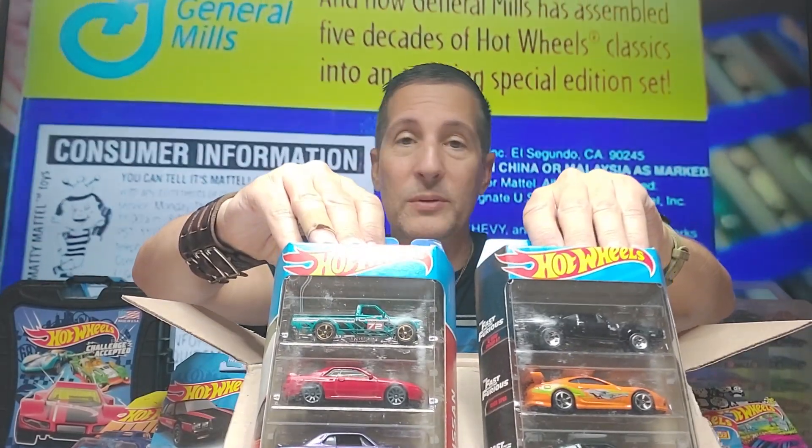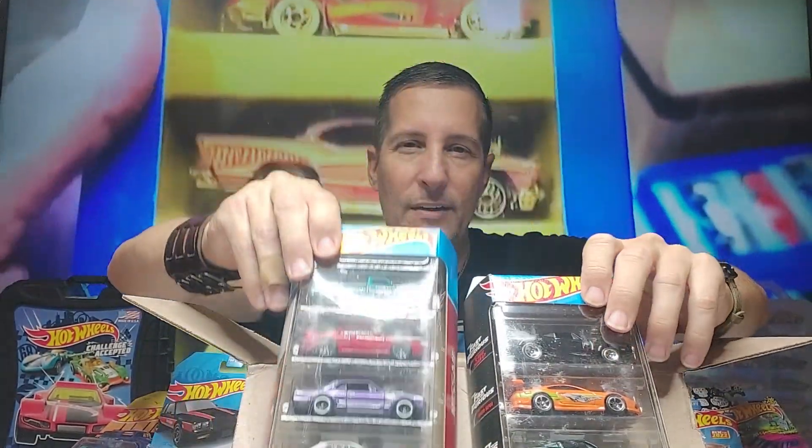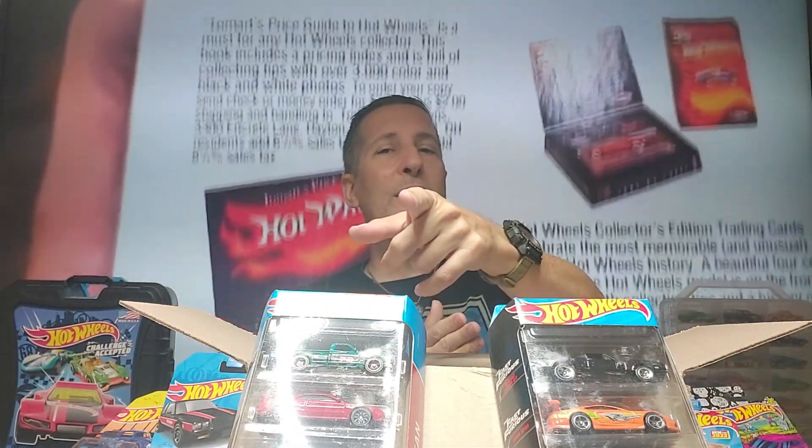Thank you so much for joining me today. Thank you, Chance — awesome channel. Thank you for sending me the extra cars. Write in the comments if you'd like to see me race the Fast and the Furious five-pack versus the Nissan five-pack. All right, take care, have fun, take care of your friends and family members, and God bless you all. Until the next racing video — if the Tennessee weather will cooperate — race on!